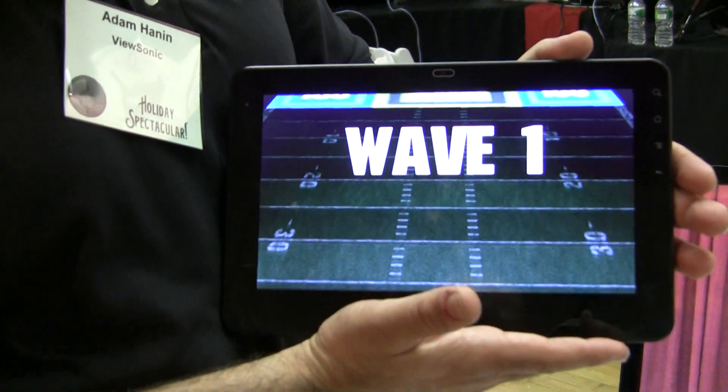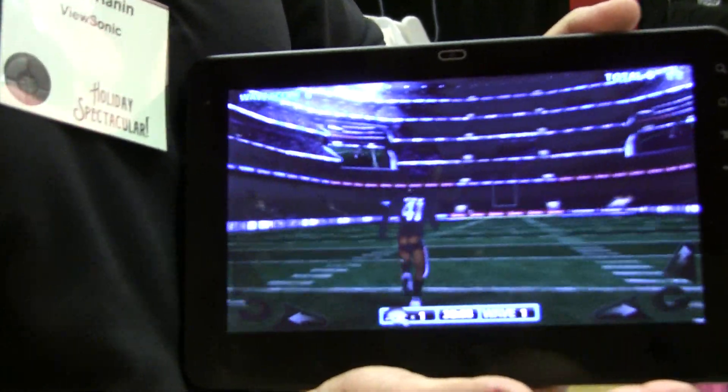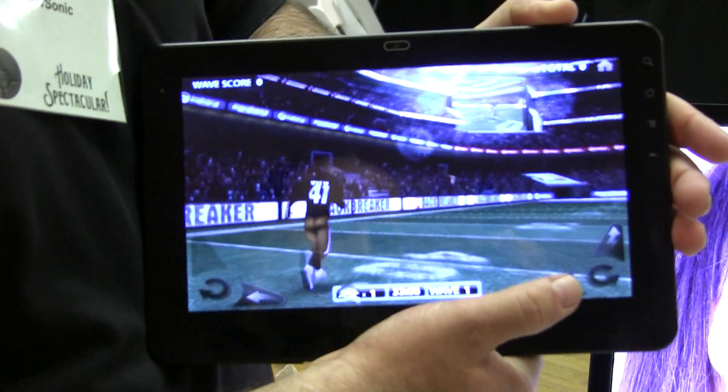Here we're showing Backbreaker, just some fun PC or computer-based graphics. It's the Tegra 2 graphics doing the work there.